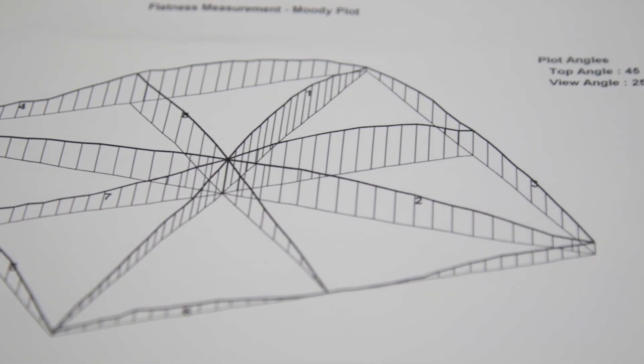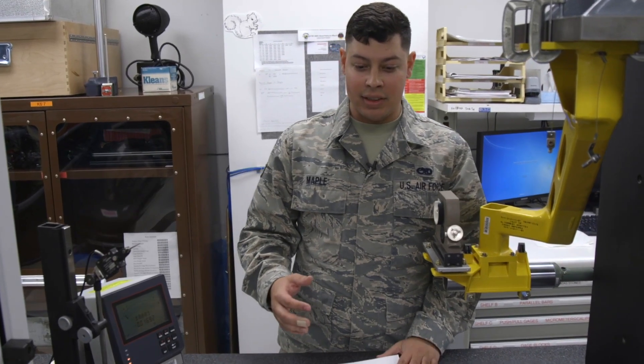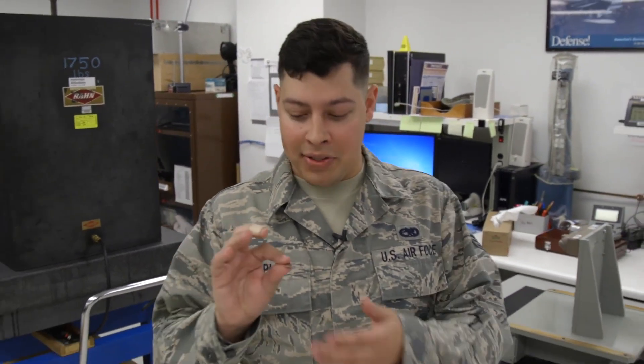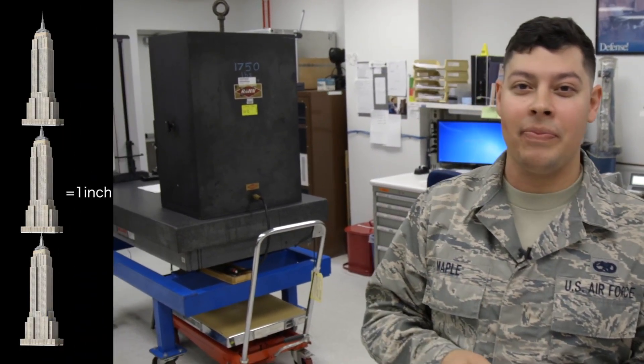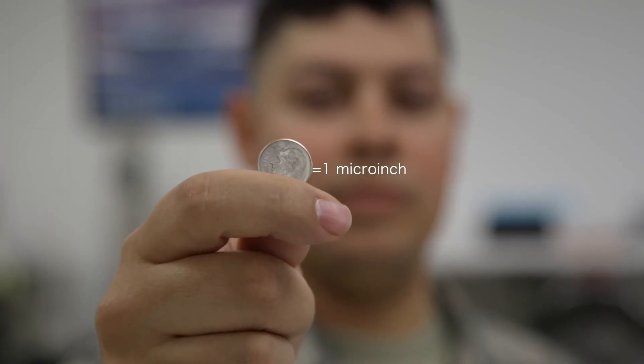We deal with something called a micro-inch. It is one millionth of an inch, and that allows us to take the most precise measurements we can. To give you an example of what a micro-inch is, you would take an ordinary dime, stack it three Empire State Buildings tall, and that would equal one inch. This single dime would equal one micro-inch — that's how precise we are here at PML.